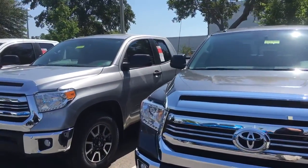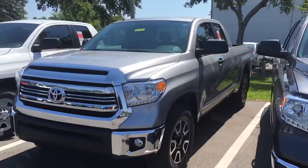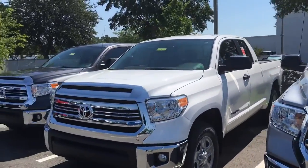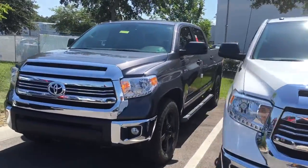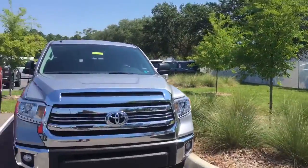I promise I'll beat anybody's price hands down. Generally I'm about four to five hundred dollars cheaper than all my competition, but I do personally guarantee that I'll beat anybody's price by a minimum of one hundred dollars.